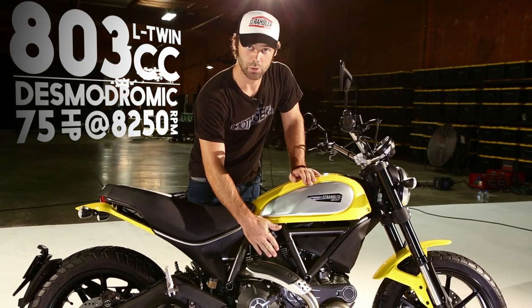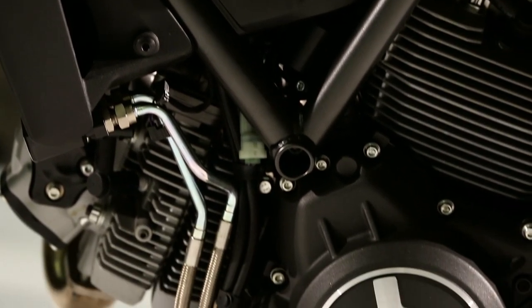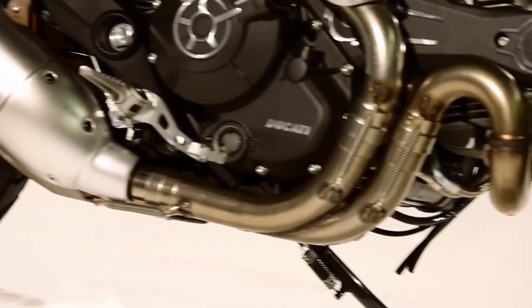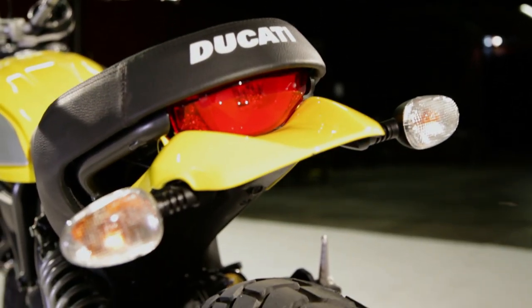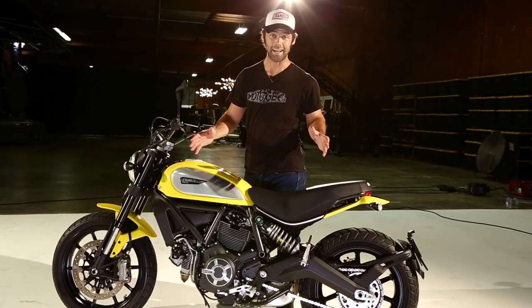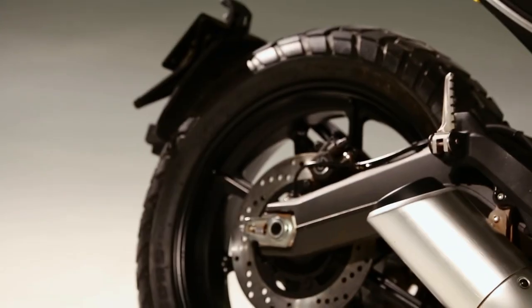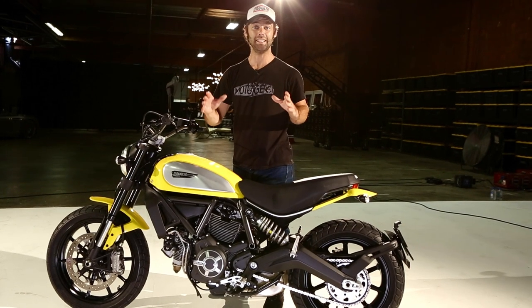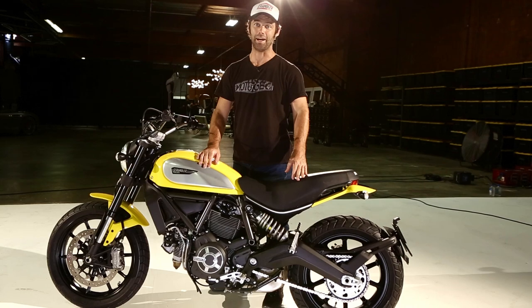803cc air-cooled L-shaped twin engine — plenty of power. Very stylish Ducati exhaust system as standard. Look at that. You've got an awesome short little fender here, and then an extra fender at the back which will catch all the spray from the tyre. We've got some stylish wheels as well — 17 inch on the rear, 18 inch on the front. And Pirelli have designed a special tyre for this bike.